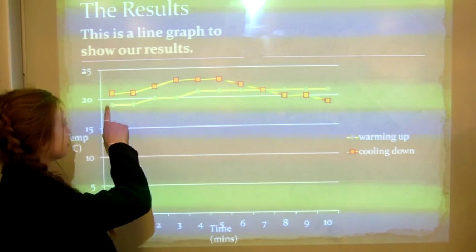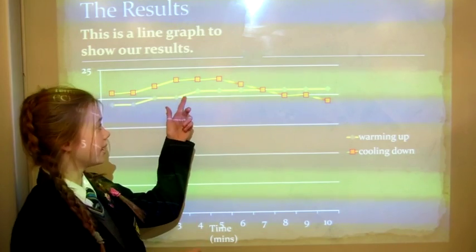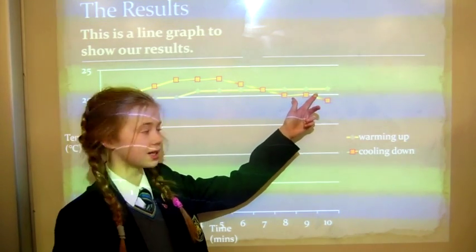These are our results. As you can see here, this is the line while the house was heating. It stays here and then it goes up and up until it gradually starts to stay the same.